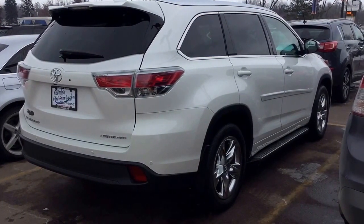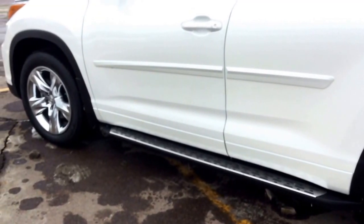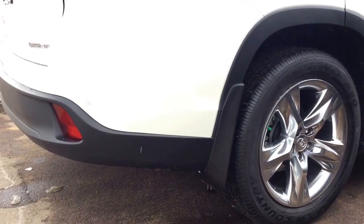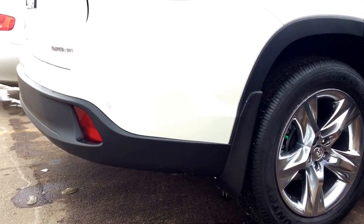Come on, I'll show you a few things about it. On the side here we've got factory running boards and body side moldings already installed. We have chrome wheels on this unit, backup sensors on the rear of the vehicle, and we even have a backup camera.